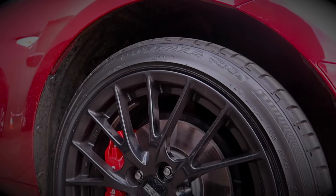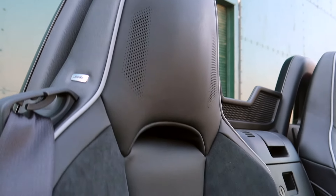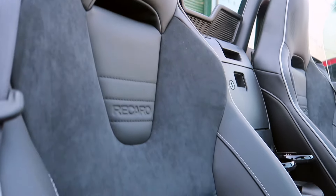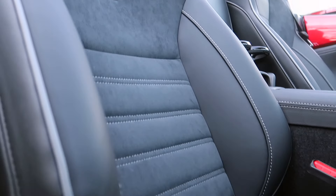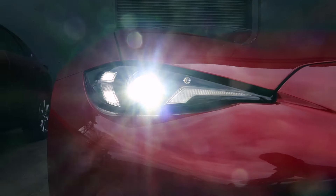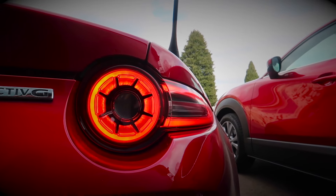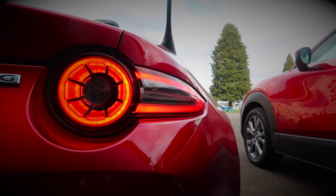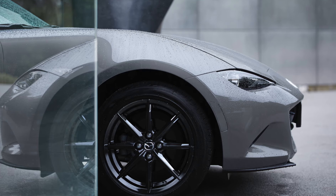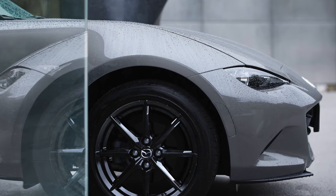The facelift isn't actually a major change from the previous version, but if you ask me that's no bad thing. You will need to look carefully, but in case you can't see the difference, let me give you a hint. The LED headlights have been redesigned and now include the daytime running lights, and the rear lights have been tweaked as well as the rear deflectors. There's also a new Aero Grey paint choice, but other than that it's as you were before when it comes to the styling.